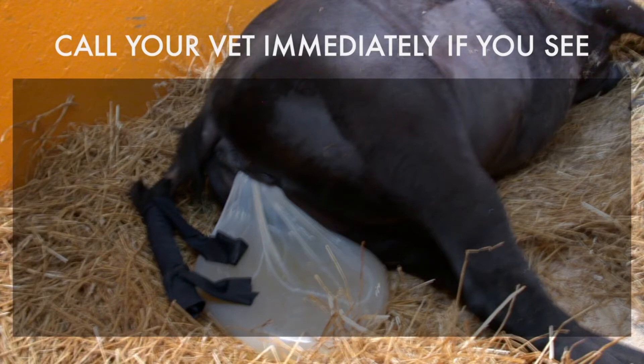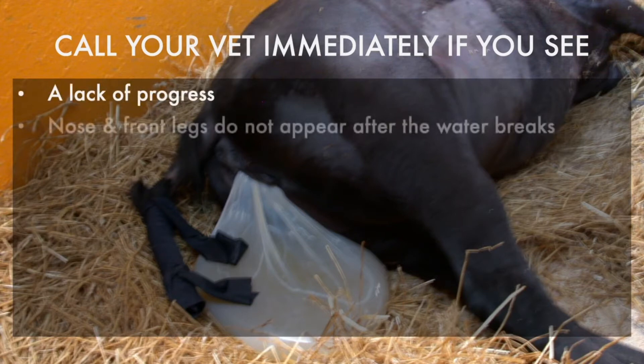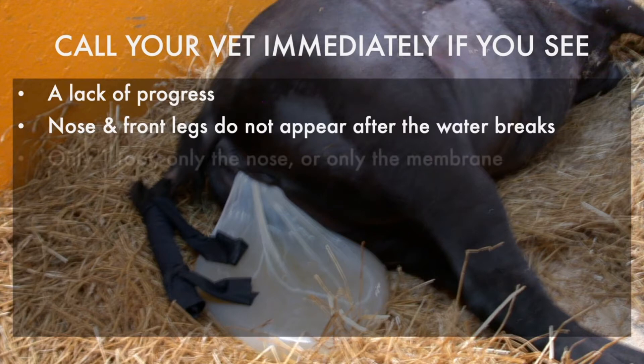Here are some situations where things are not going normally and you should call your vet immediately. Any lack of progress if your mare is pushing and nothing is happening. If you don't see the foal's two front feet and nose appear soon after the water breaks. If you only see one foot, only the nose and no feet, or only the membrane and no foal parts.